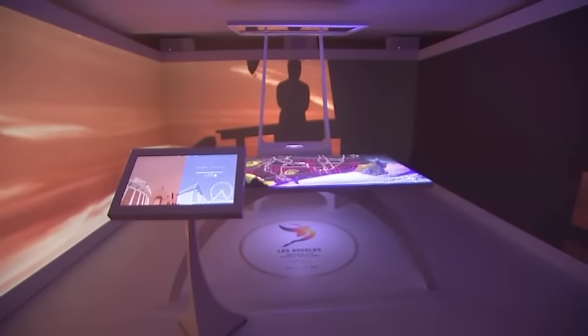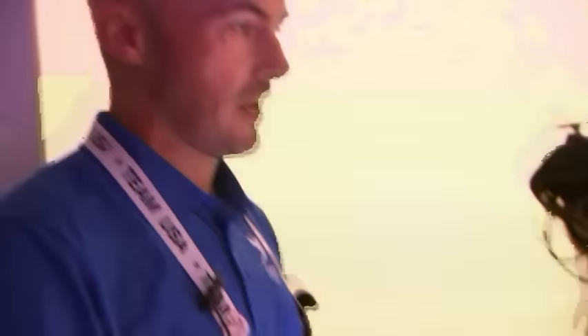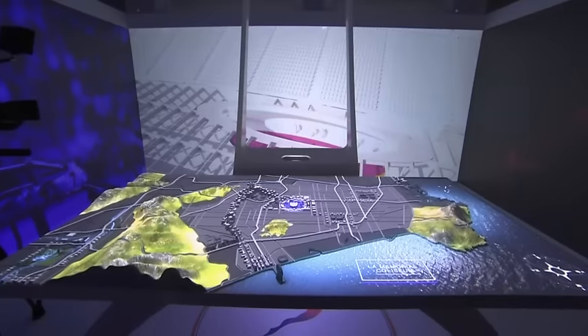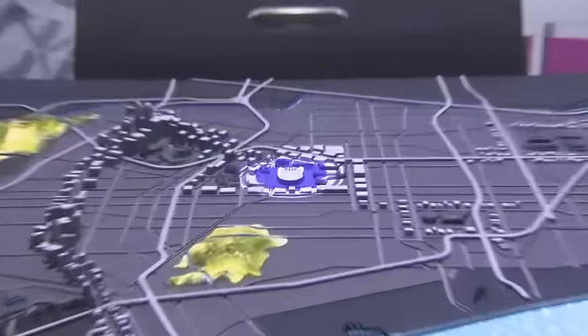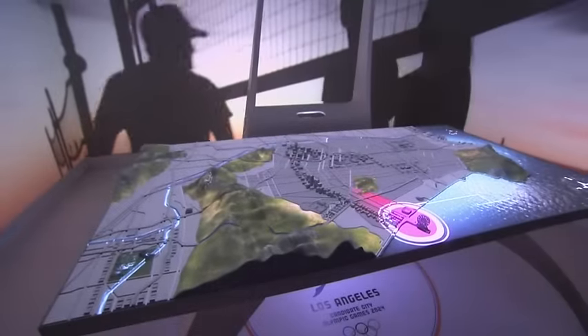Upstairs, another focal point of the house is the Los Angeles 2024 exhibit. You can deep dive into any one of these specific venues — we'll go into downtown and I'll show you the L.A. Coliseum. It is a state-of-the-art interactive model of the city that promoters hope will create a buzz for L.A.'s Olympic host bid.